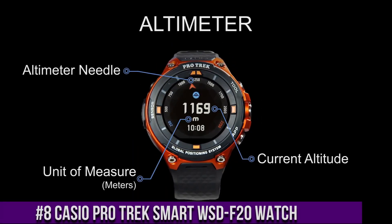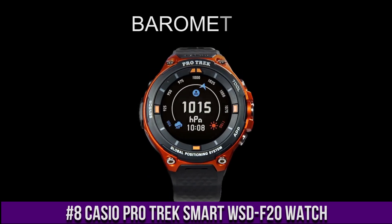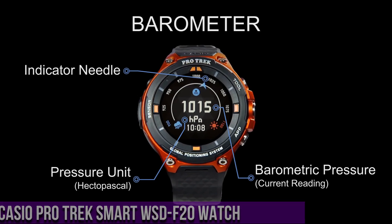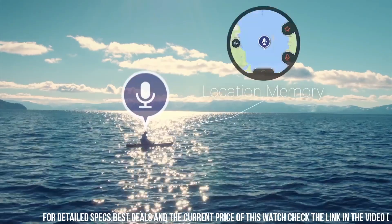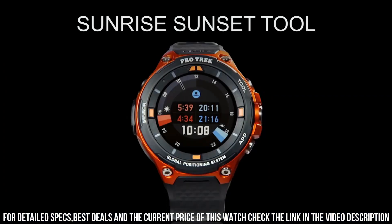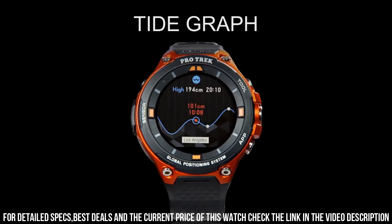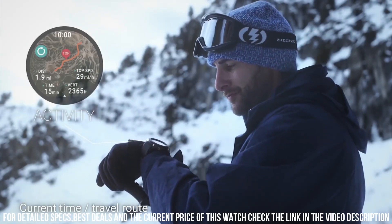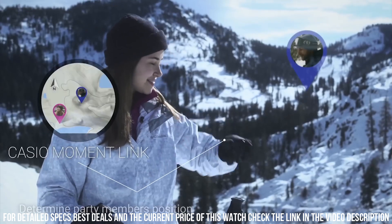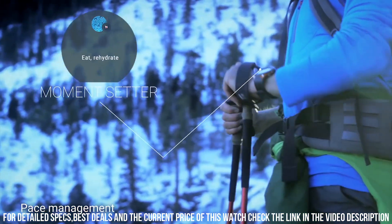Number 8: Casio Protrek Smart WSD-F20 Watch. It has Japanese quartz movement. Polymer case of round shape. Case dimensions are 57.7 mm in diameter and 15.3 mm in thickness. The dial is LCD. Display type digital. This timepiece has mineral glass. Polymer band, band color black. 50m water resistance. Features equipped: date, day, month, GPS, barometer, Bluetooth, cold resistance, compass, altimeter, tide graph.